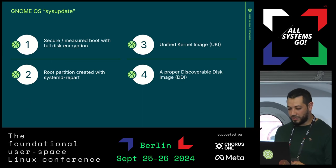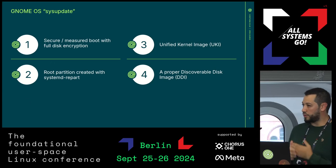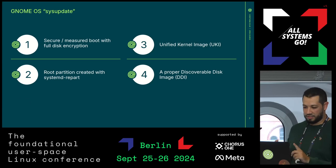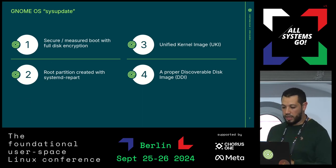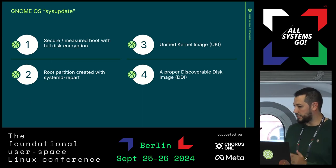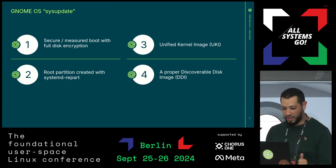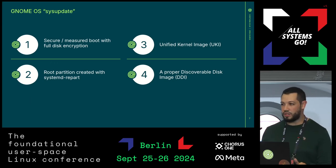This is the GnomeOS sysupdate branch. We have secure measured boot and full disk encryption for the root partition. We have a unified kernel image which is signed, and we create the root partition with systemd-repart on first boot. It's a proper discoverable disk image which can be used with systemd-nspawn or systemd-vmspawn — something that is also a new development done by CodeThink.